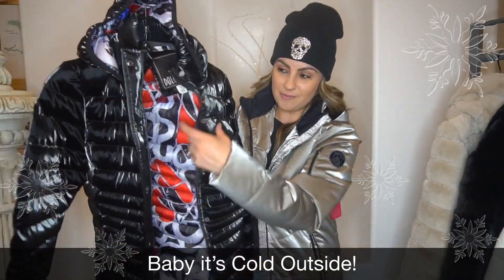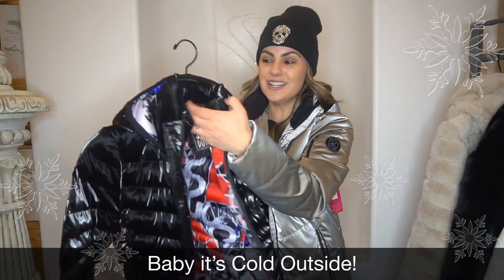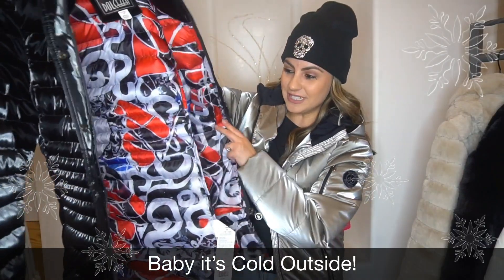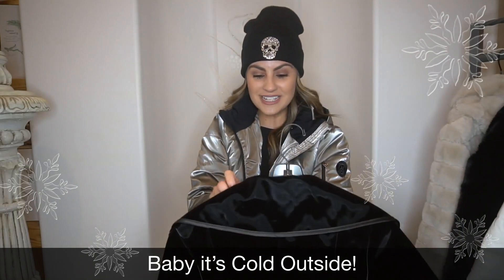If you're going on any winter trips, I really love the longer ones. And look at that lining — Dolcezza always has just a fun little element to their pieces, and they definitely didn't skimp out on their coats this year.